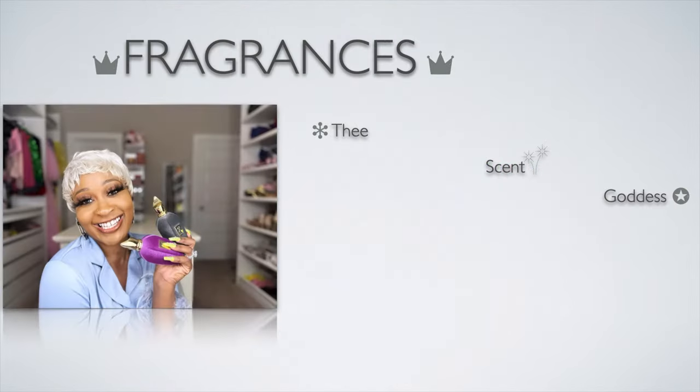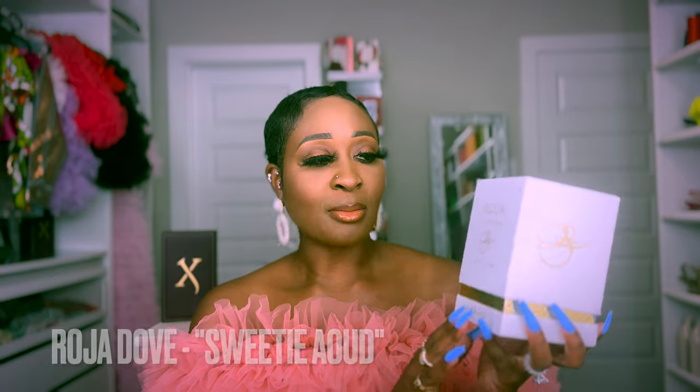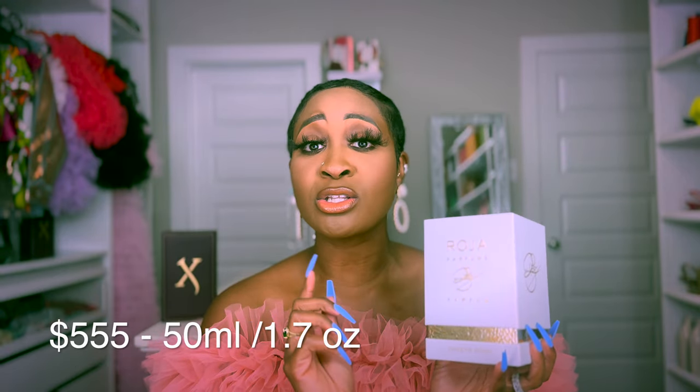So the two fragrances are Roja Dove Sweetie Aoud — that's the box — and Panadora Sweden 16. If you want to know which one you need to get, stick around. Let's start with the OG, which is Roja Dove Sweetie Aoud. This launched in 2015 and retails for $550 on the Roja website for 50ml. There's no 100ml available — just a 50ml, a 7ml, and a sample size.